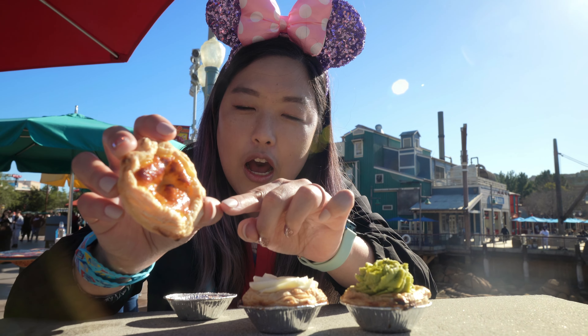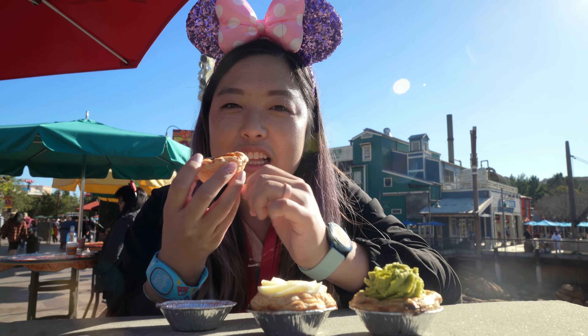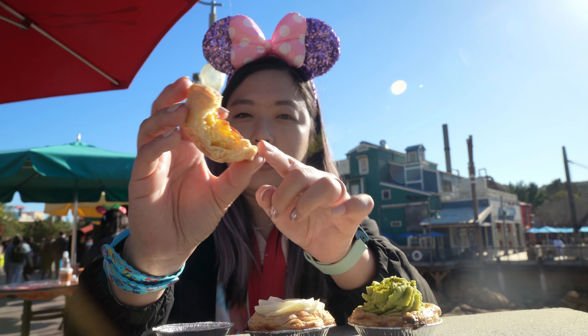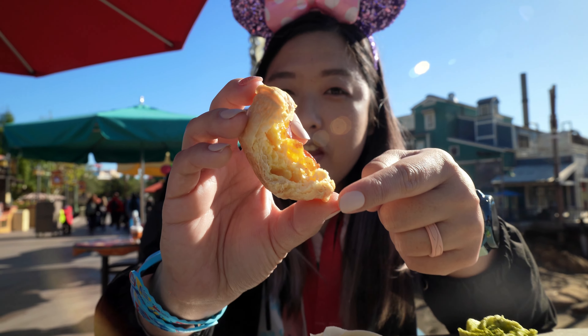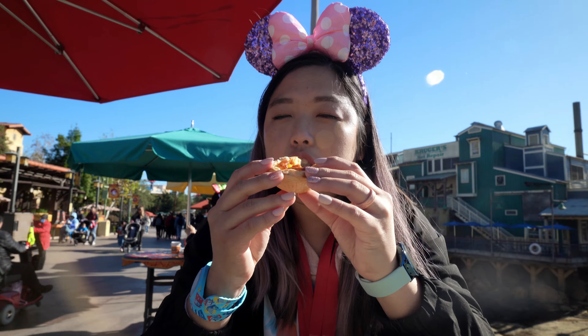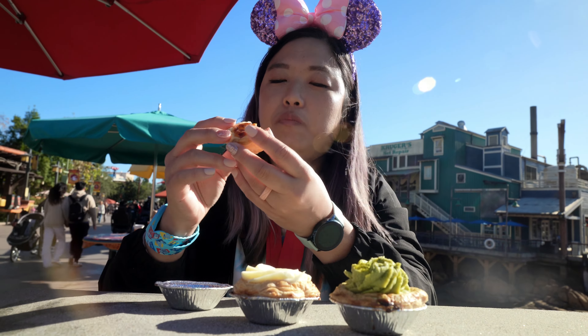I'm going to start off with the original. You can see the nice caramelized crust on top, which is so tasty. The pastry is nice and flaky with all those different layers. It's a little chilled because I think they keep it in the fridge, but it's really yummy.